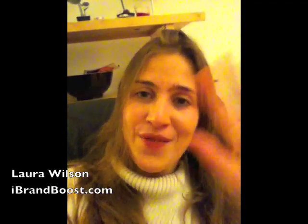So for now, this is Laura Wilson from ibrandboost.com. It's getting late — it's midnight — so it's past my bedtime. I'm going to sleep, but I'll speak to you in the next video. Bye for now.